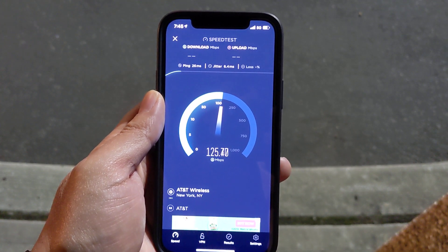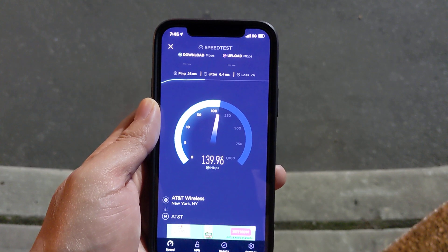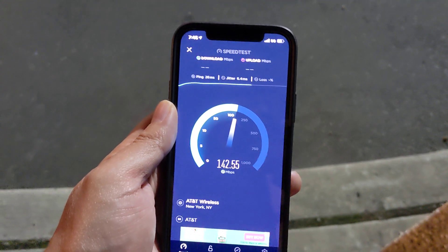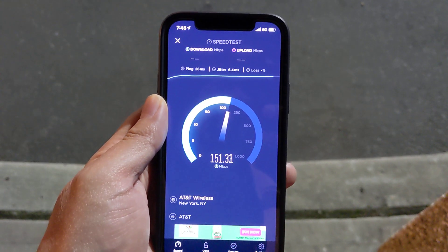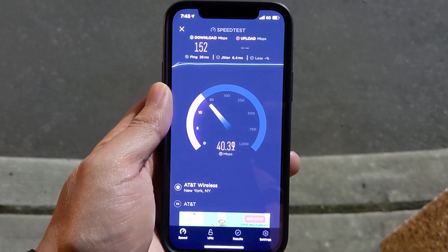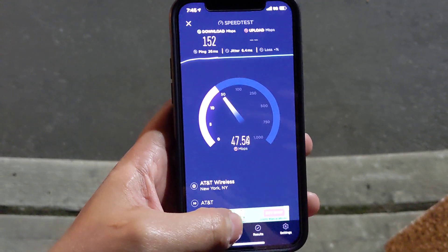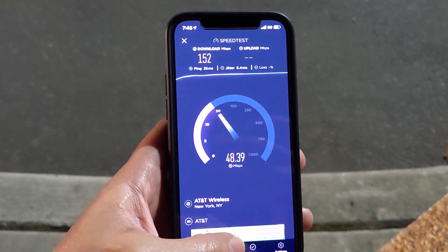26 ping. Yeah, I don't know — I guess there's some kind of congestion here now because I used to pull like 200. Or I might set it to LTE and see the difference, because I know I get better uploads with low-band 5G.